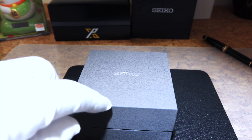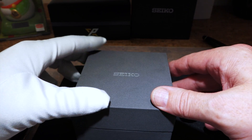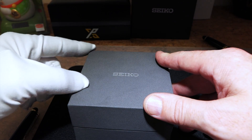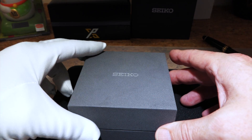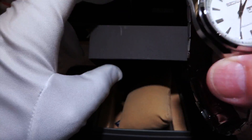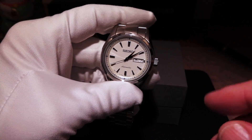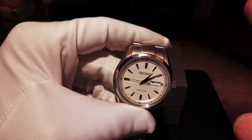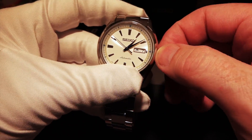Hey guys, I've got another one for you, and this one is very interesting — this is actually a friend's watch. I ended up buying it for a friend who wanted a Japanese watch when I was away on one of my Asia trips. He gave me some criteria and a budget, and I said I think I've got just the thing for you. He didn't think there were a lot of videos out there on it, so let's do a little overview. This is the SARY055, an entry-level Presage line dress watch.